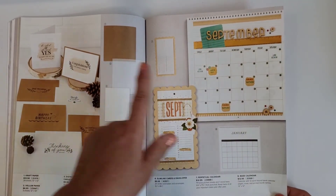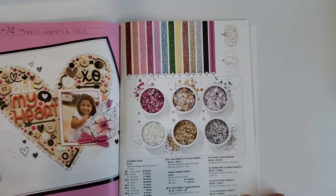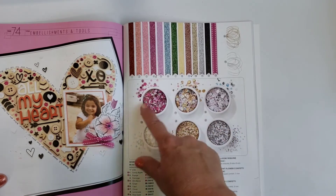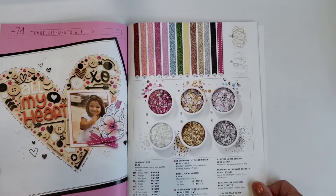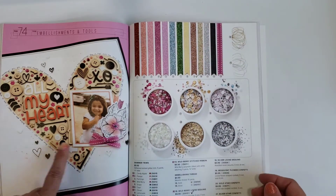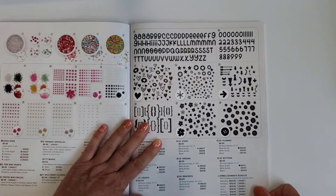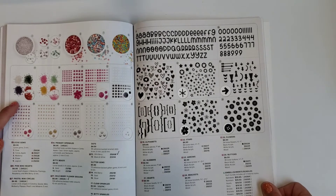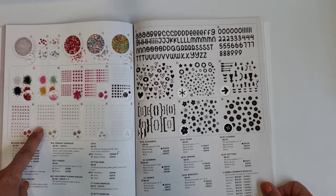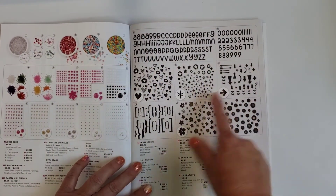There are perpetual calendar bases you can get. For fun embellishments, there's shimmer trim, silver and gold threads, loose sequins and glitter that work perfectly for shaker cards. There are also all kinds of embellishments from beads to shaker fillers, dots, flowers, glitter dots, clear sparkles, and acrylic shapes in various forms — you can get them in black.